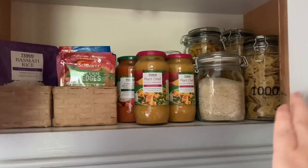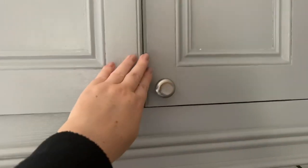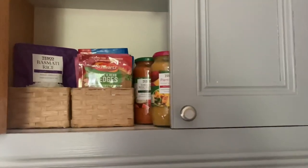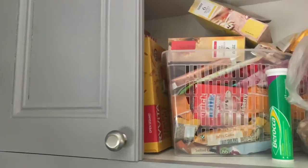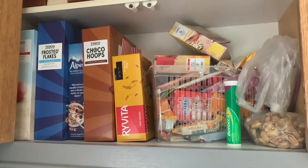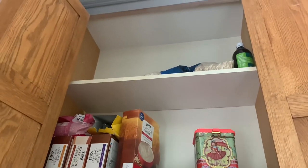Everything is in here nicely. The door shuts, which is good, and that cupboard is pretty much finished actually. I'm going to start on the next one - just doing the same process again. This one here, getting everything out. This is a bit more random in here - cereal, cereal boxes, Ryvita, porridge and then some space at the top.